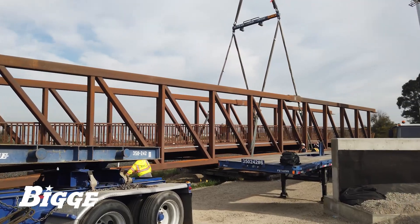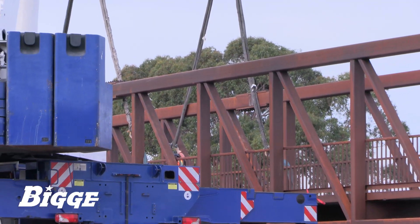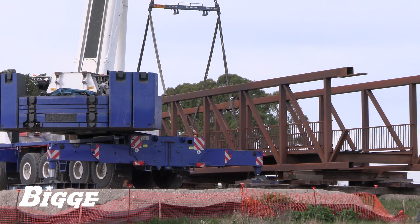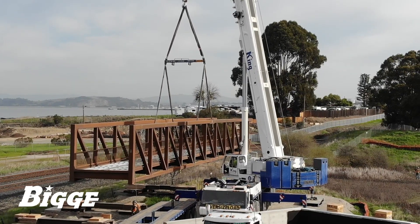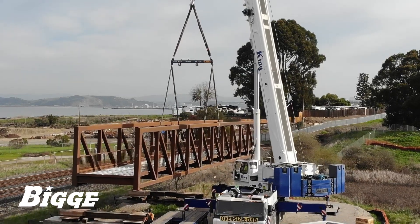The bridge was delivered to the site in four sections. Prior to the final lift, Big E used an all-terrain crane from our Northern California fleet to splice these components together, creating the two halves that would span the wetlands. They were rigged together on one bank to a Liebherr LTM 1400 and to King Crane's Grove GMK 6350 on the other.